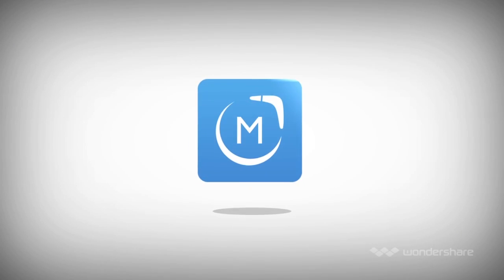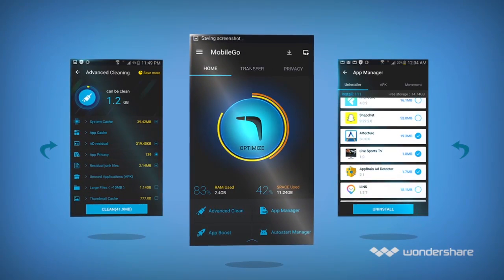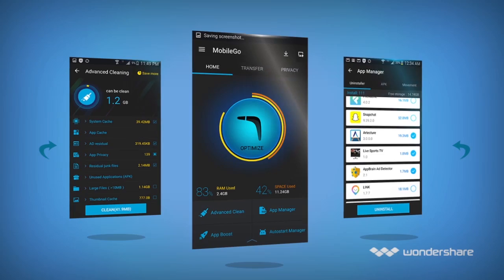If this sounds like you, MobileGo is the app you're looking for. MobileGo is a revolutionary new cleaner and optimizer with powerful data management features.